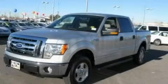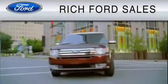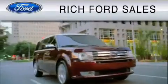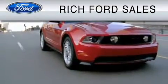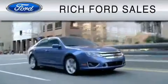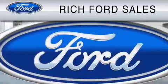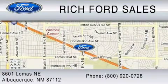Call or visit us right now and arrange your test drive today. All of us at Rich Ford are committed to serving our friends and customers and looking forward to hearing from you. We're located at 8601 Lomas Boulevard Northeast in Albuquerque. Please call us at 800-920-0728.